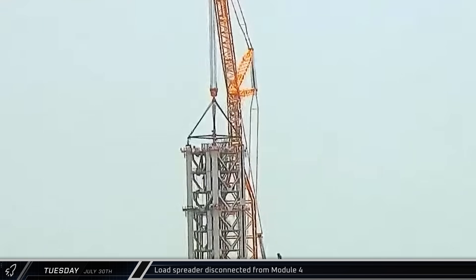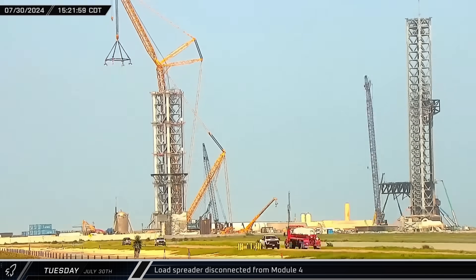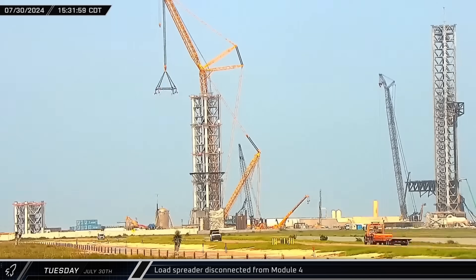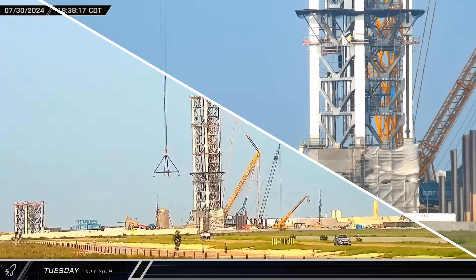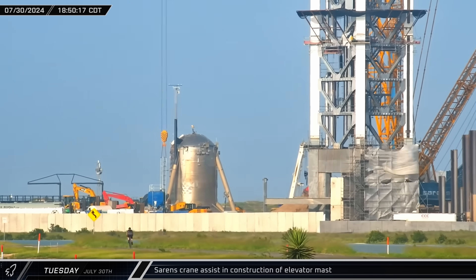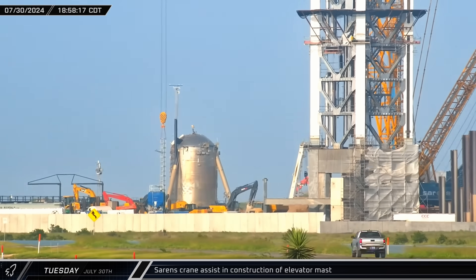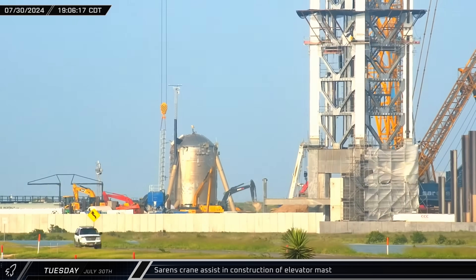Down the road at the launch site, the tower module load spreader was disconnected from the top of the now-secure fourth module. Crews disconnected it by unbolting the tower-lifting eyes from the tops of the columns, leaving them attached to the spreader for use on the next module. A few hours later, the Sarin's crane lowered its auxiliary hook and picked up a section of elevator mast. The crane would lift the section and crews would attach another piece to the bottom, repeating this process until a tall enough section of mast was assembled.